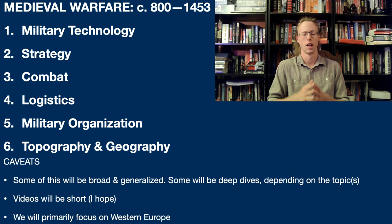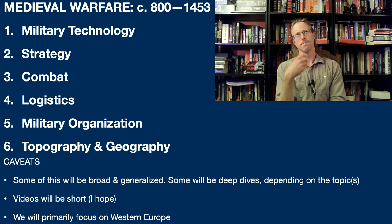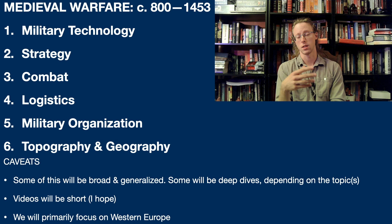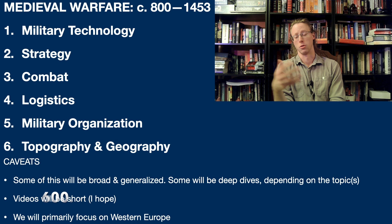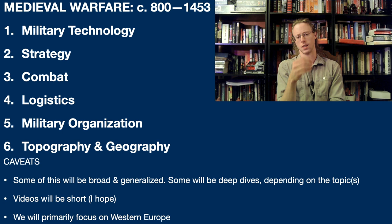This will probably be the longest-running series I have on this channel. It's one of those things that will probably never ever be complete - I will probably never actually finish this, because as you can see from the dates, 800 to 1453. So the start of the Carolingian period to the approximate end of the Hundred Years' War is roughly a thousand years. There's a lot of stuff we have to cover, and this is one of those fields where stuff is consistently, constantly changing.